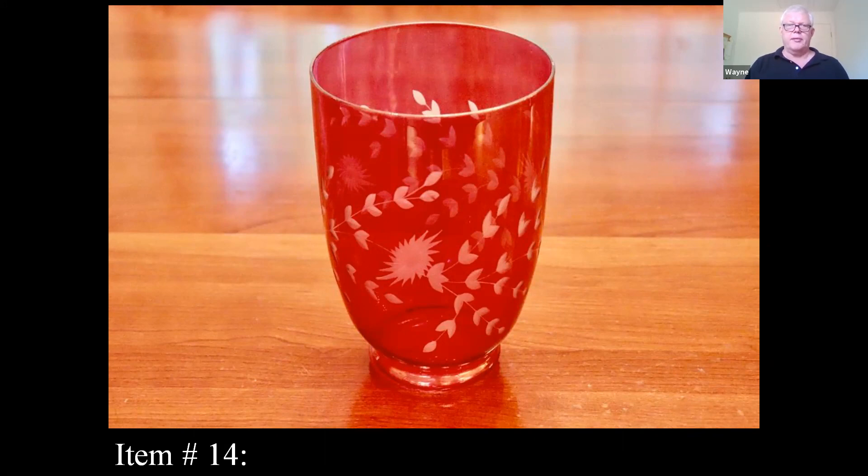What they would do is take a piece of glass — often pressed glass in the early 1900s — and put a coating of red, or ruby, on it, then etch pieces out so the underlying clear glass would show up after it was dipped in that ruby. That's what looks like happened here with this glass.